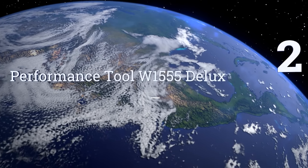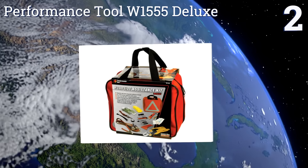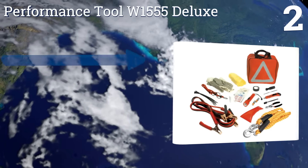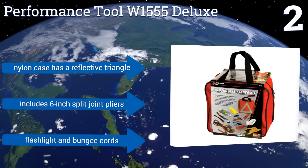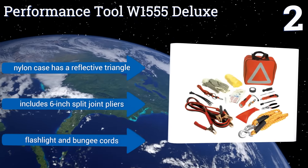At number 2, the Compact Performance Tool W1555 Deluxe is filled with practical items you might need to tow or jumpstart your car, or just to scrape the ice off the windshield. It can be easily stored in the trunk until disaster or frost strikes. Its nylon case has a reflective triangle on it and it includes 6-inch split joint pliers, a flashlight and bungee cords.